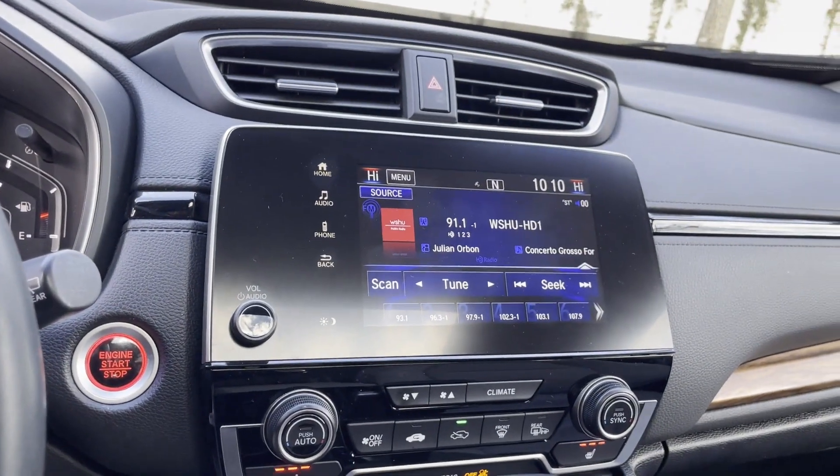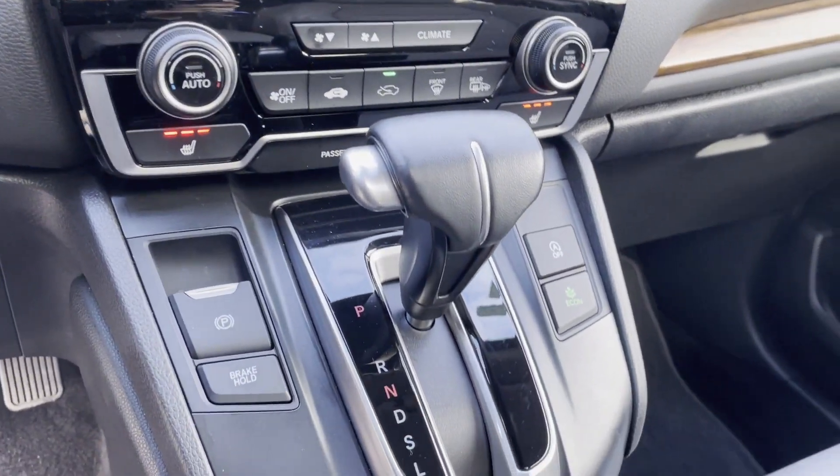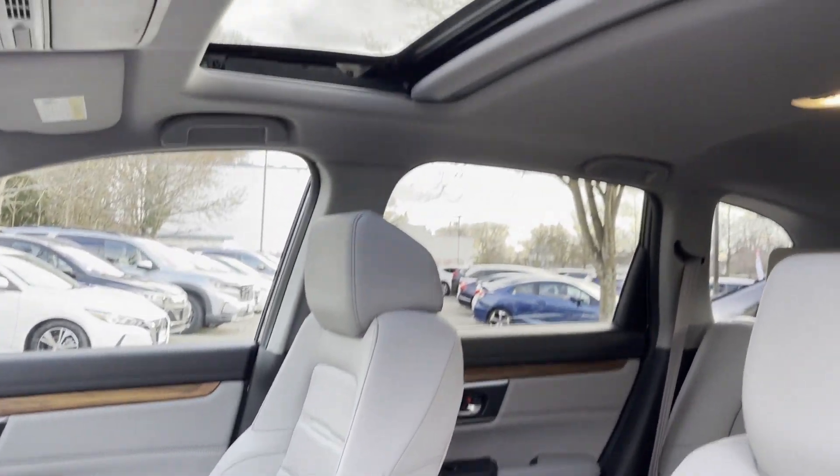Every certified car, truck, and SUV goes through a rigorous 182-point inspection by a Honda-trained technician, and comes with a 7-year, 100,000-mile powertrain limited warranty — whichever comes first.